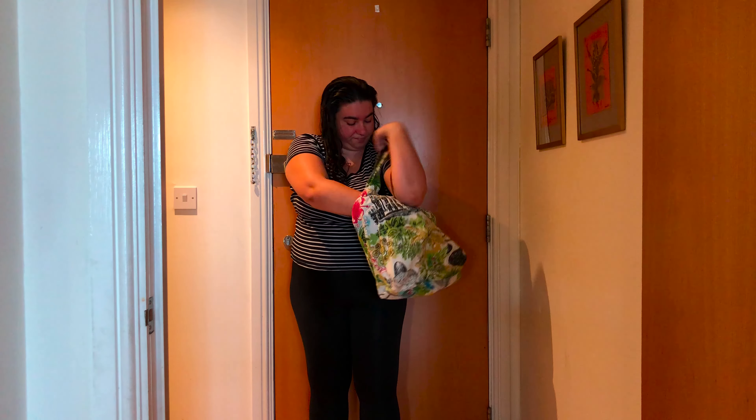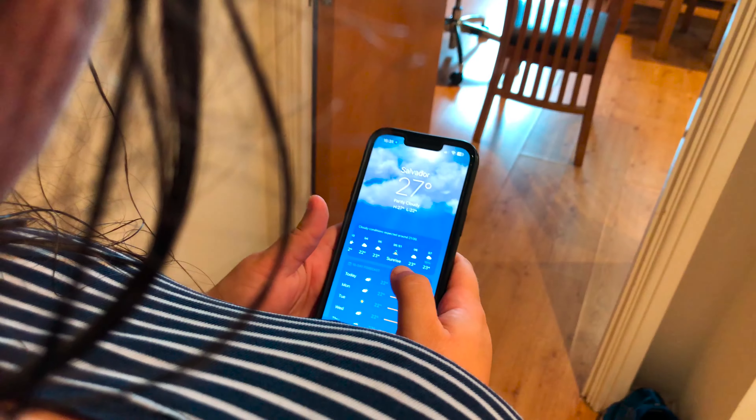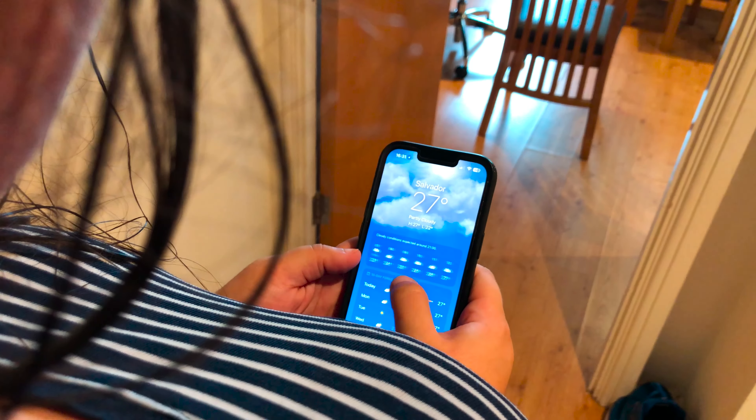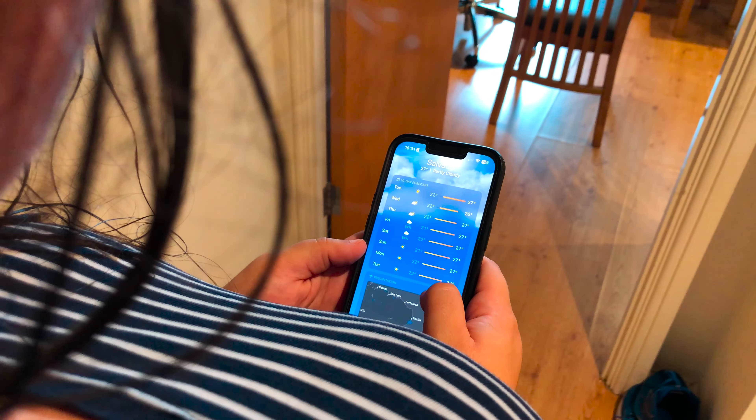Hopefully tomorrow is not going to be the same. Let's check the forecast. Well, tomorrow looks like it's going to be raining again. I'll take my umbrella with me and hopefully it's going to be okay.